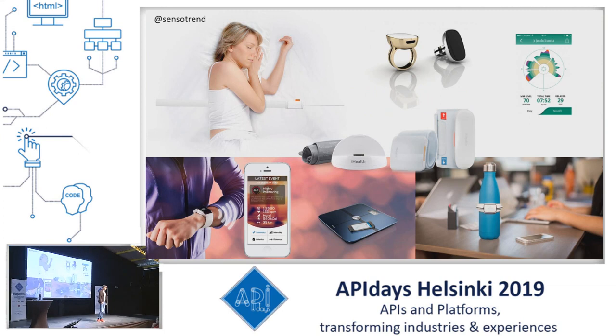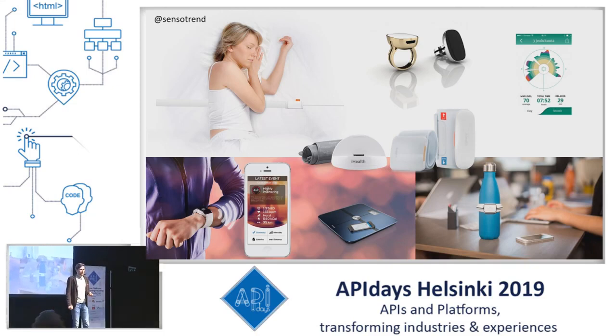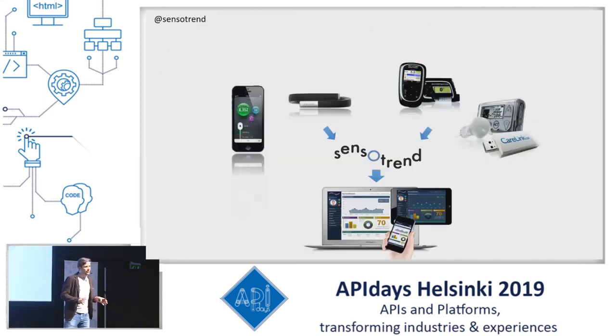Today we've got a bunch of trackers, so the tracking is easy. We've got devices, we've got apps on our mobile phones, and what have you. I've got an Oura ring and a tracker here. Tracking is getting easier, but learning from the data is still a challenge. And that's where Sensortrend helps.